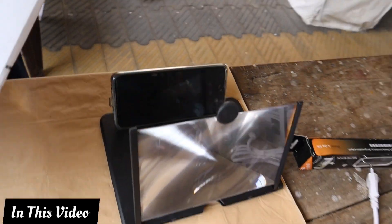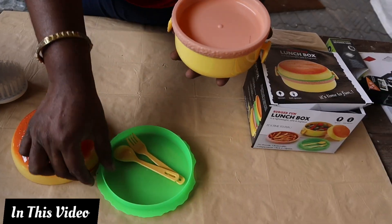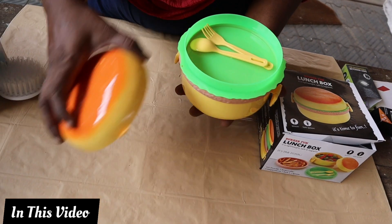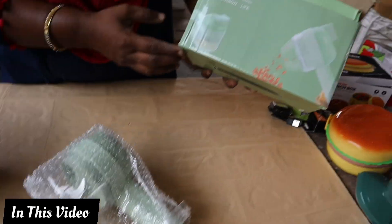We can use it in the mirror. We can use it for kids. We can use it in the snacks. We can use it as a 3-piece.